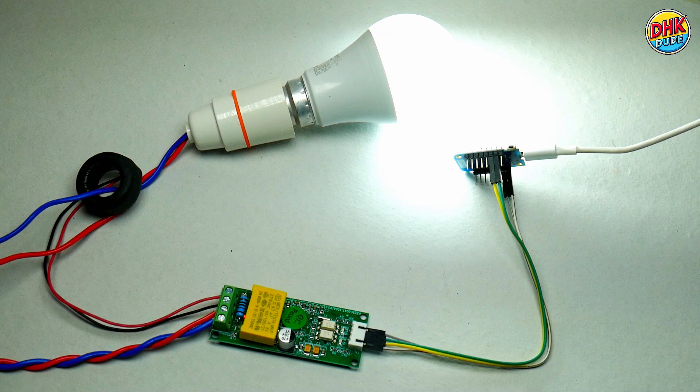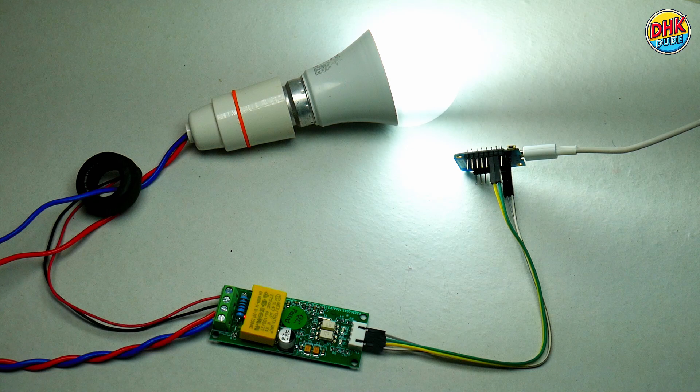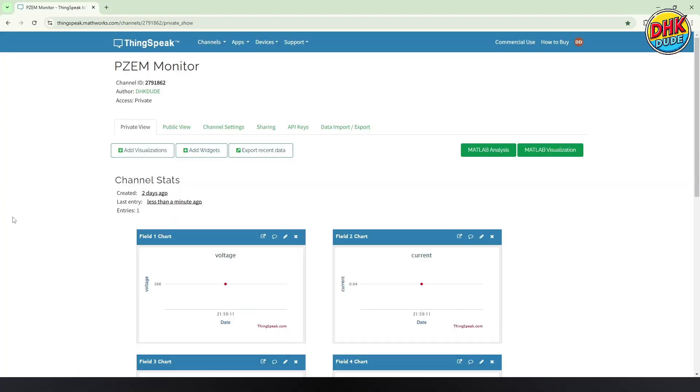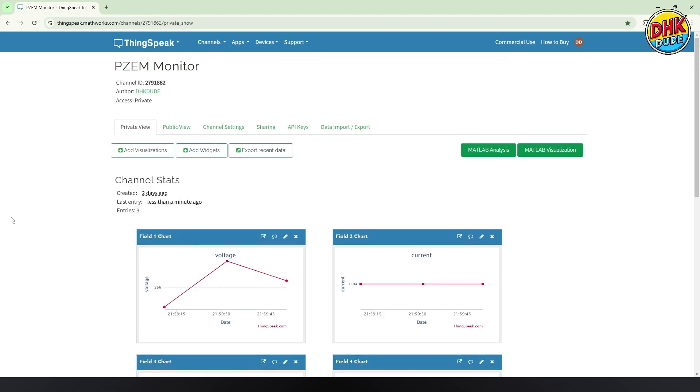Plug your setup into the power socket and turn the bulb on. Your PZEM module will start transmitting values to the D1 Mini and the same will be synced to the ThingSpeak channel at the defined interval. As shown here, the data of voltage, current, power, energy, frequency, and power factor will be plotted on the graph against time. Use widgets in the ThingSpeak platform to create visual dashboards. ThingSpeak allows you to view your data from any internet-connected device, making remote monitoring convenient. If you want to see an upgraded version of this project, please let us know. Till then, I am DHKDude signing off.